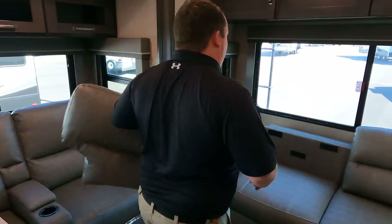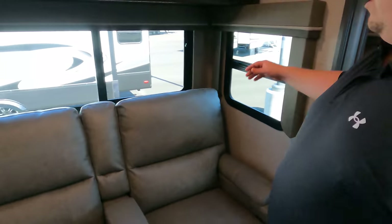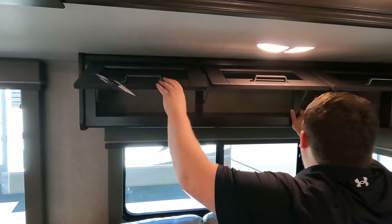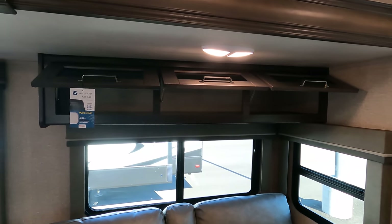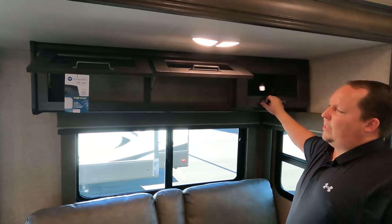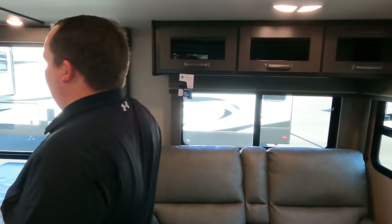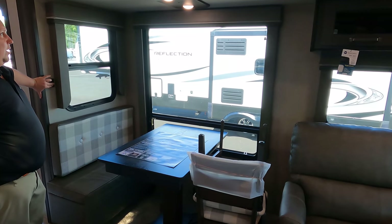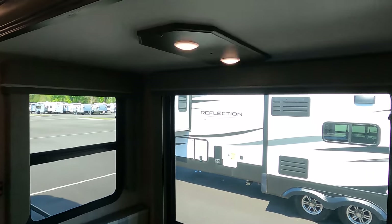Over here we do have the nice Thomas Payne theater seats. We have storage above, which is kind of unique — you see how it's kind of slanted there? That's actually an optical illusion. Nice feature right here above the dinette — look at this — you've got the dimmer light switch. See how it's brighter? And then it goes dim.